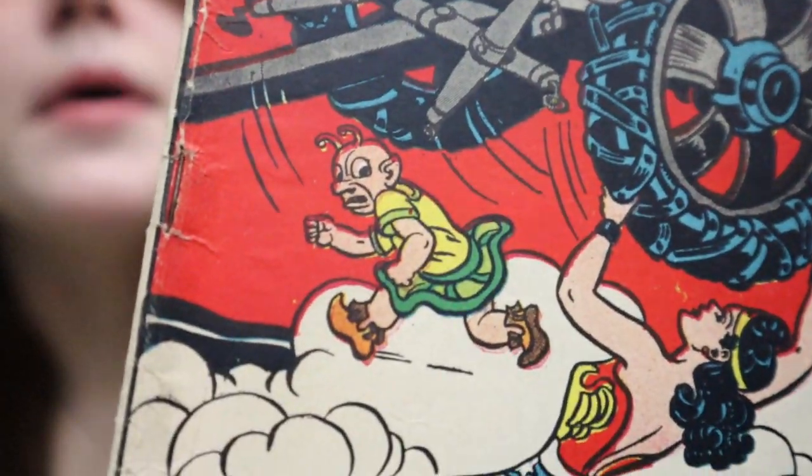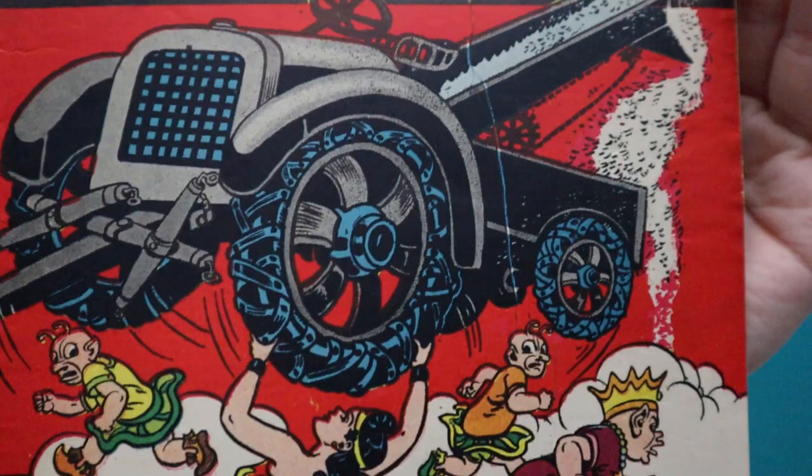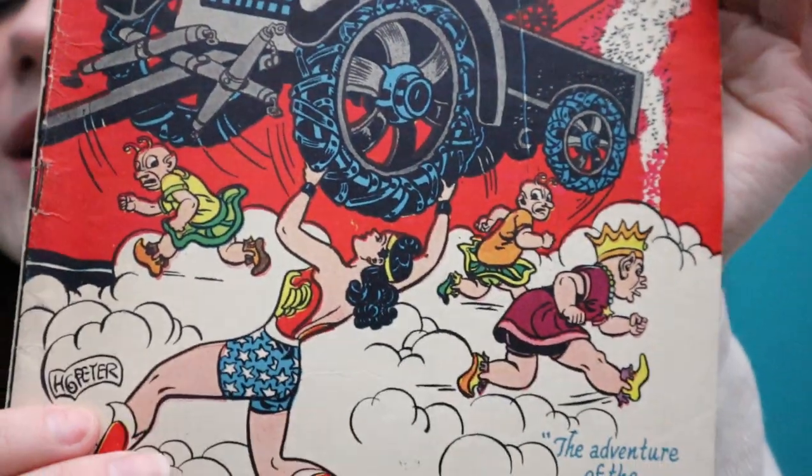There's some stress along the spine, but honestly this book is gorgeous. Oh my goodness — look at how clean it is! Those colors are so vibrant — I'm obsessed. I might get it graded just so I don't have to get a golden age box. But if I get a golden age storage box, that just means I have to get more golden age books. You know what, I'm gonna show you the inside of this book.